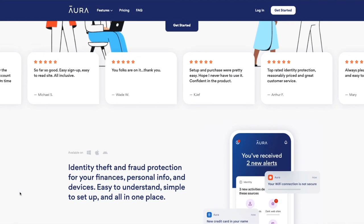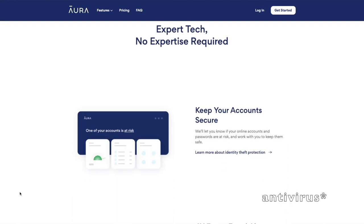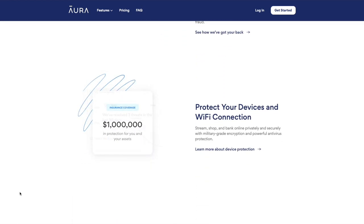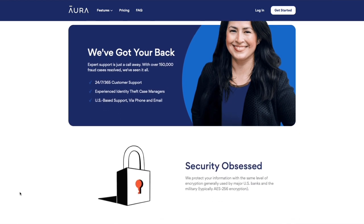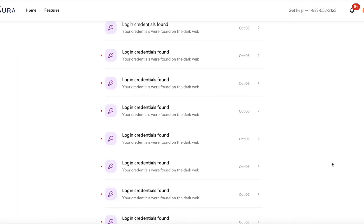Aura is an all-in-one application with identity theft protection and insurance, a VPN, fraud monitoring, password management, and antivirus software usable across multiple devices all in one platform. Aura monitors the dark web for your emails, passwords, and personal information like social security numbers, and will send you an alert if any of those are found exposed. When it comes to fraud, you can connect your credit cards and bank accounts and Aura will track all of that and send you a notification if any suspicious activity is found.